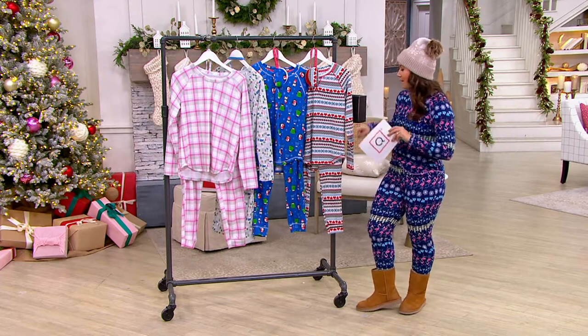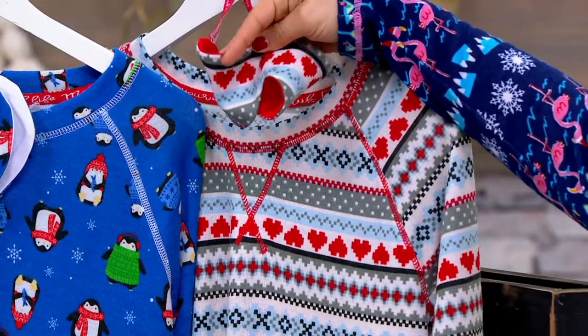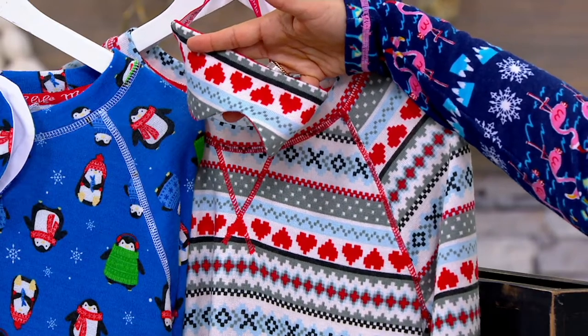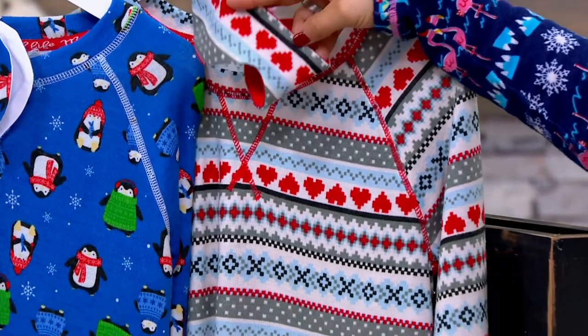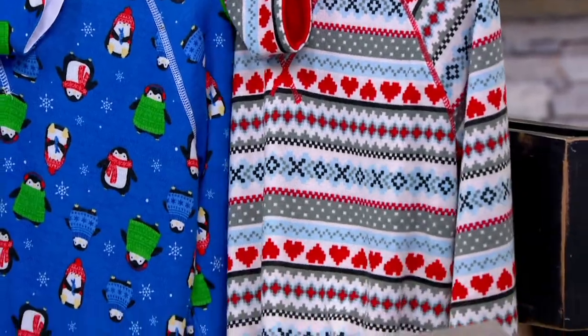What's so cute is you get your top and your bottom, and you also get this sweet adorable eye mask — which for me, as someone who sometimes works late nights or early mornings, I actually use an eye mask, so it's very practical. Right here is called our Gray Fair Isle.